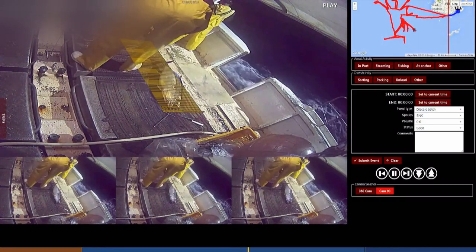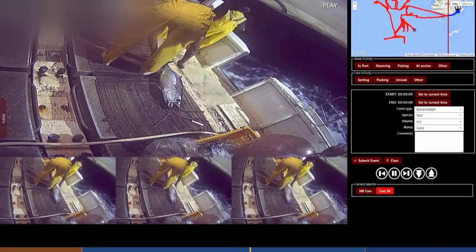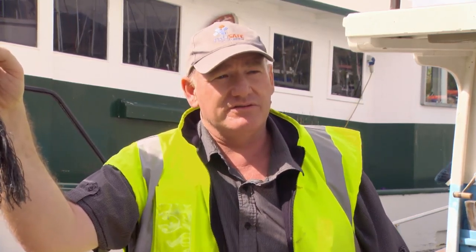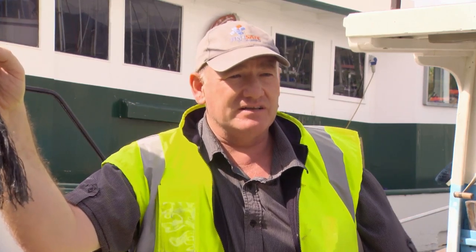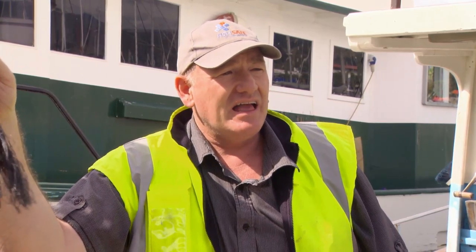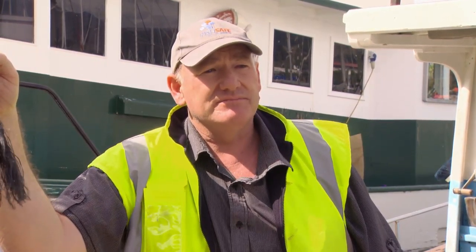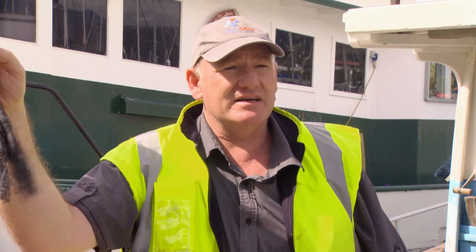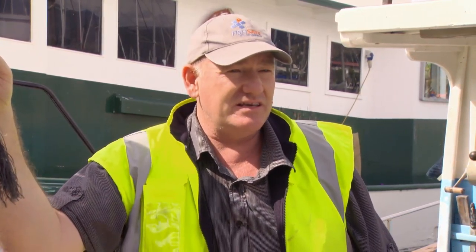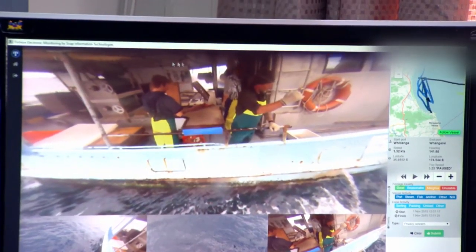Currently the process is being observed by humans — fisheries observers go to sea with these guys to validate things like catches and seabird and marine mammal interaction. The reality is they're put in harm's way. As some of the fishermen will say, at least with a camera you don't have to feed it, talk to it, or like it.